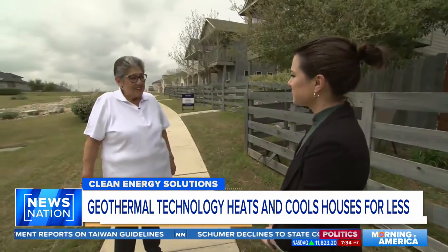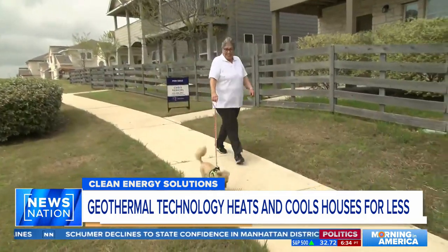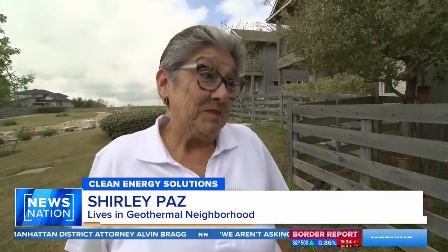Shirley Paz moved to the Whisper Valley neighborhood five years ago. She's retired, and her budget is important. Her electricity bill is less than $50 a month, year-round. At her last place, she was paying almost $200.